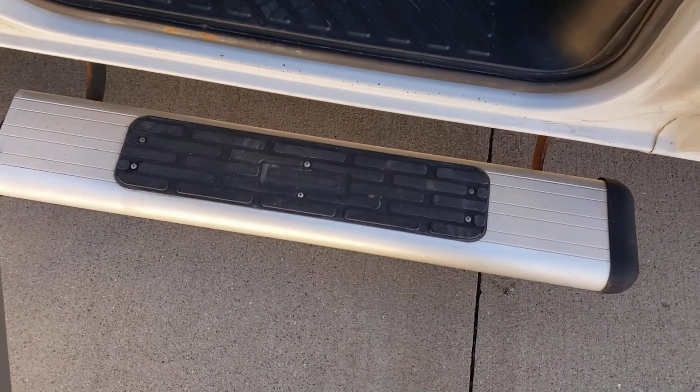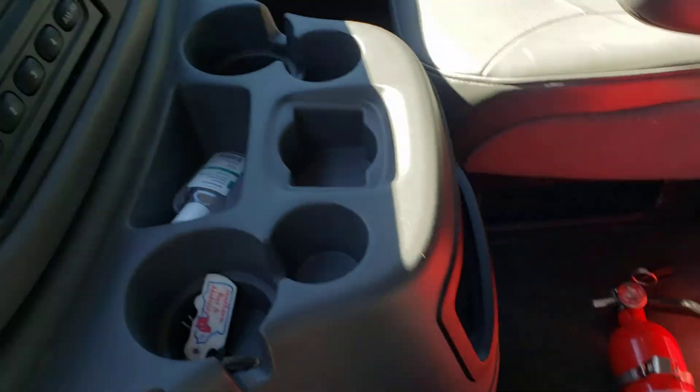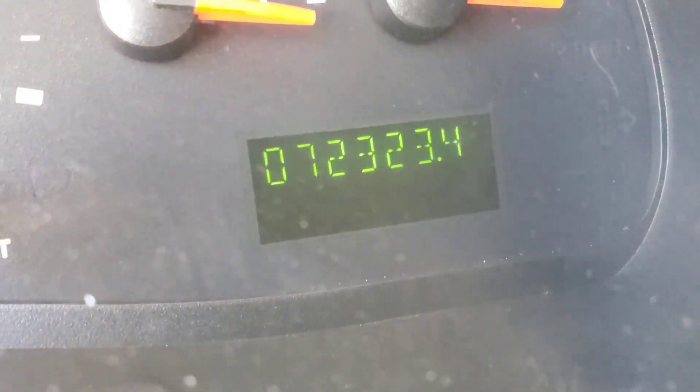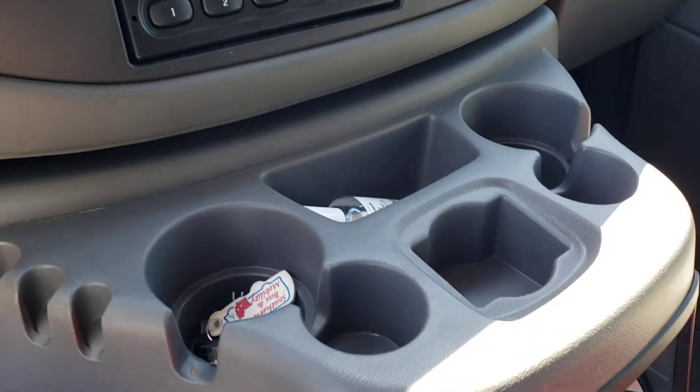Got these nice steps on both driver and passenger sides to help step up in, which is handy. It has 72,323 miles. It runs and drives great — no issues.